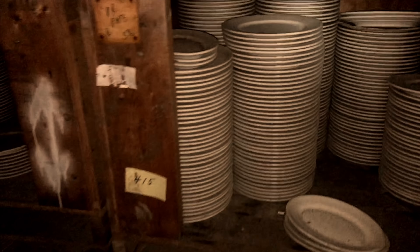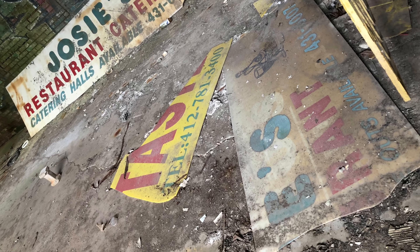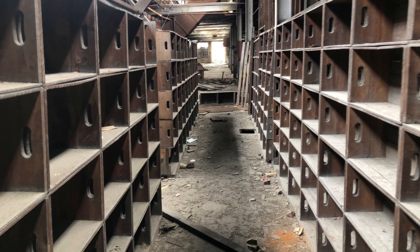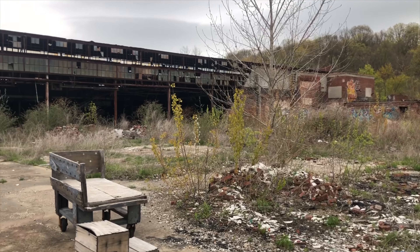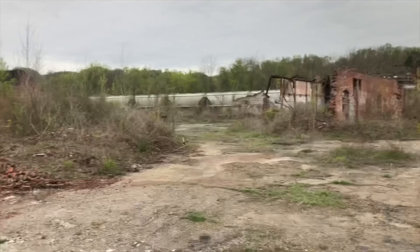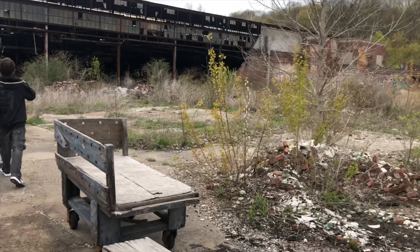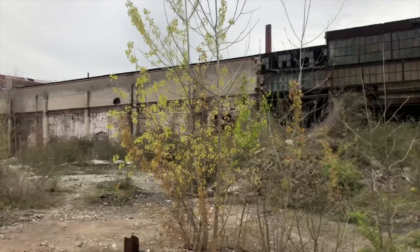You gotta think — each one of these plates and cups and stuff is at least a couple dollars. This place is just absolutely massive. You got this building where they produced the China, there's another building on the other side, then there's the building we were just in — that's where they shipped all the China out from the train tracks right over there.